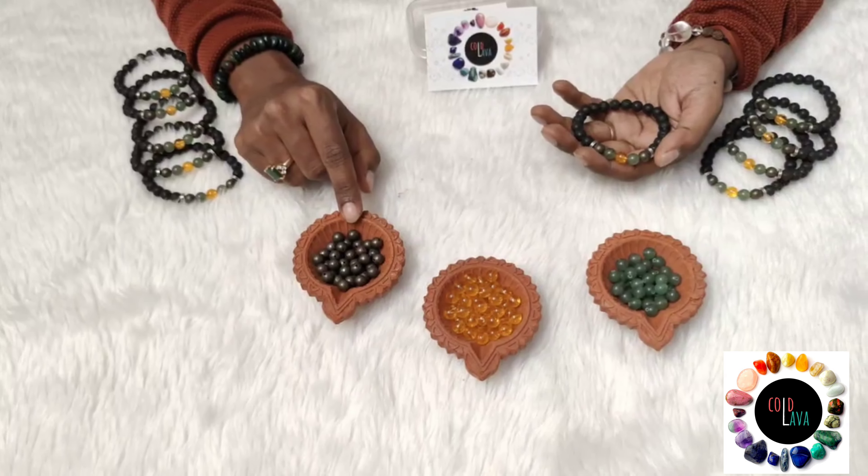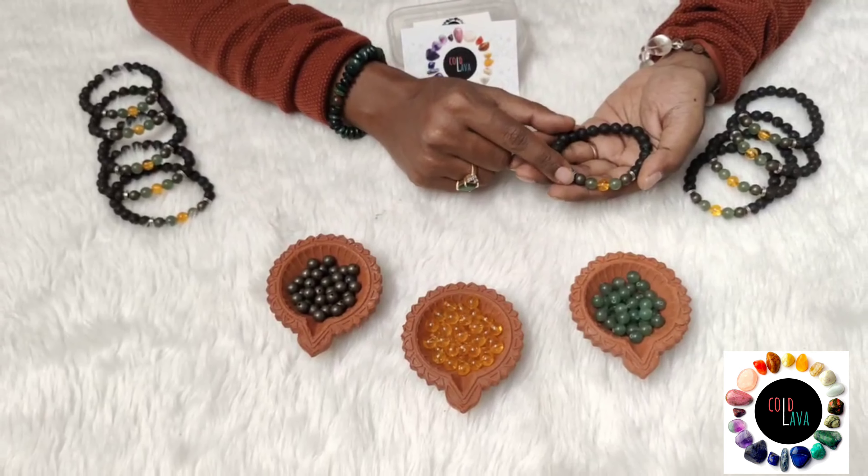Hence, this particular combination is very strong to bring in opportunity, abundance and prosperity in one's life.